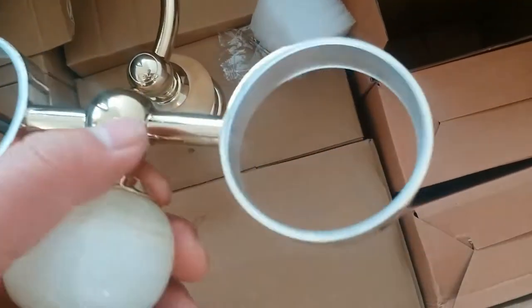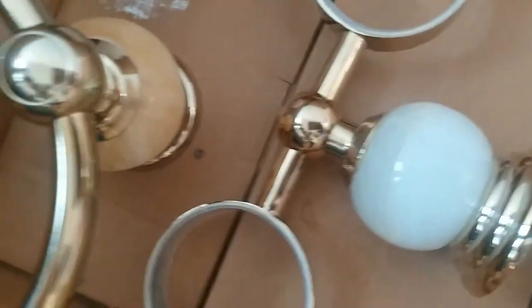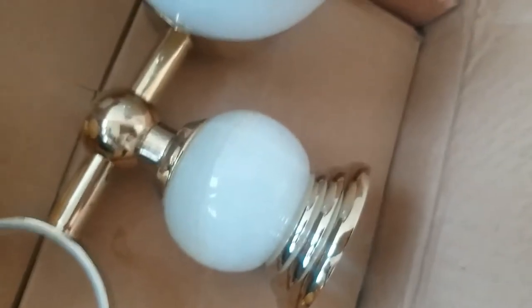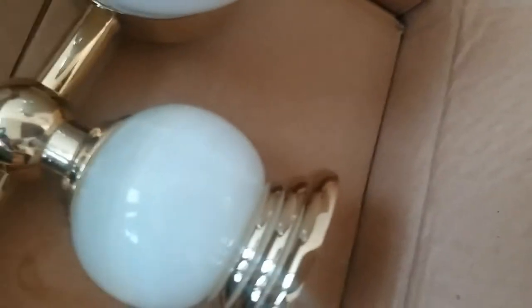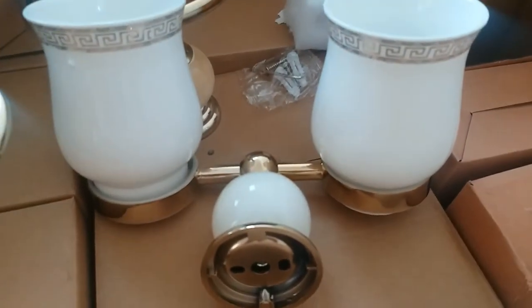So we got two cups right here. We got the cups already — and one more cup, so we got a set of two cups in total. And we're going to ship this to our client. Thank you.